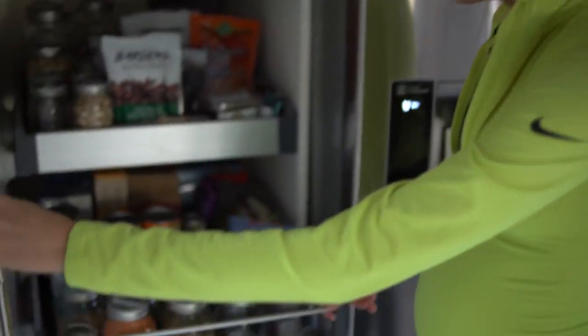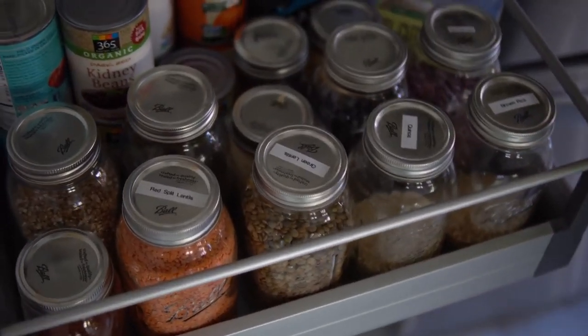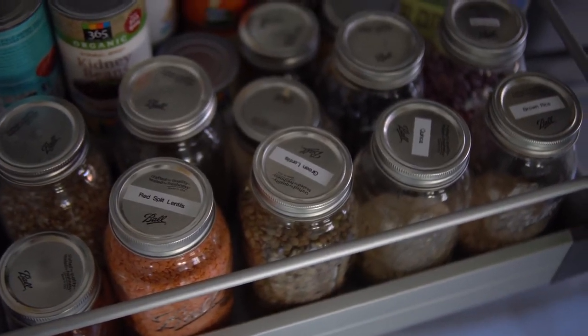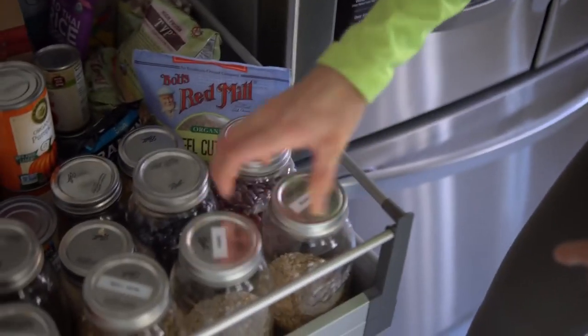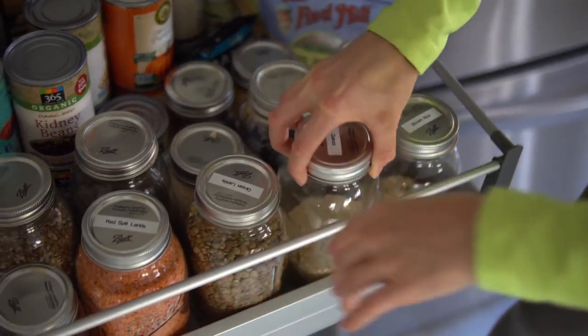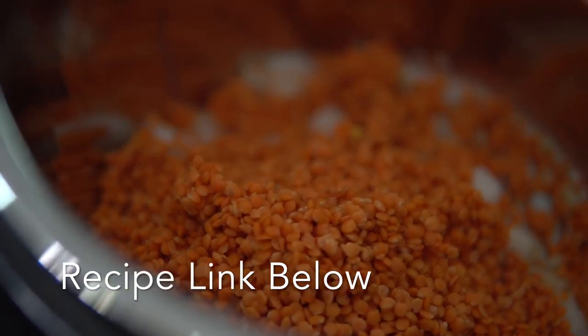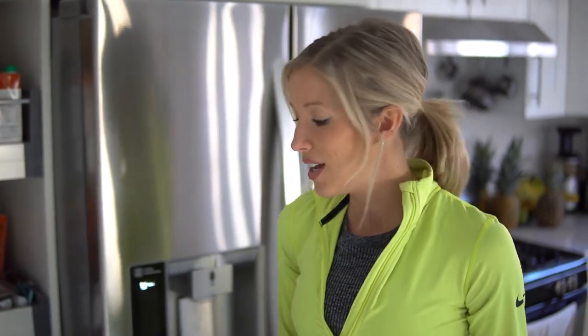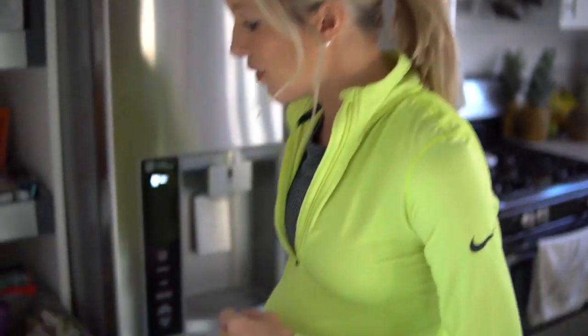On shelf number two, we have tons of grains and beans and do our best to buy in bulk as much as possible. Some of our go-to grains are brown rice and quinoa, then lentils — green lentils and red lentils. We put them in our stews; they give it a meaty texture or thicken it up. The red lentils really thicken up your stew because they almost disintegrate. Especially during my pregnancy these have been awesome because my iron was a little low and lentils are super high in iron — they keep you from developing anemia.